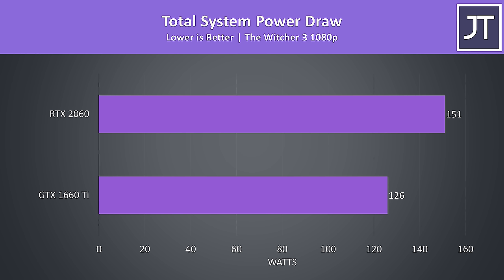The 2060 has a 90 watt TDP while the 1660 Ti has an 80 watt TDP. While playing The Witcher 3 at ultra settings the 2060 laptop was using 20% more power, which resulted in 17% higher average FPS in this title. The lower power draw of the 1660 Ti seems to translate into increased battery life too.